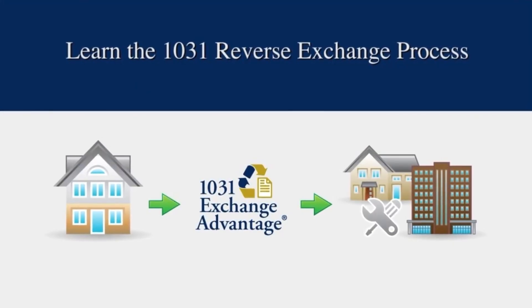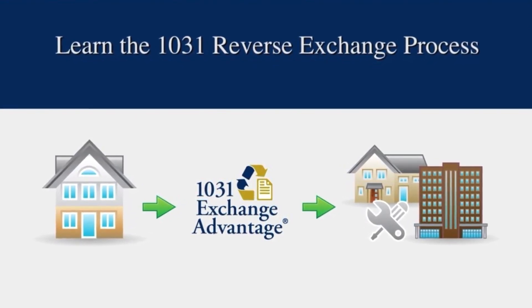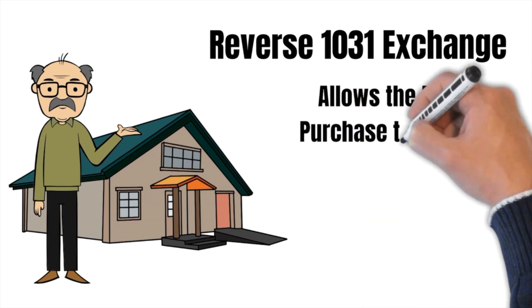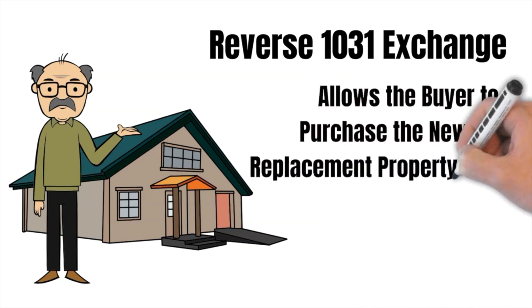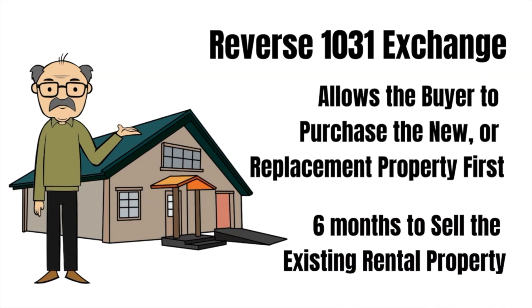Do you just give up? Well, you may not have to. They may be able to do a reverse 1031 tax deferred exchange. A standard 1031 exchange is a great tool because you can sell your current rental property — what we call the relinquished property — and roll over the profit into a new investment property, with all the capital gains now deferred. In a reverse 1031 exchange, it allows the buyer to purchase the new or replacement property first and then have six months to sell their existing rental property.